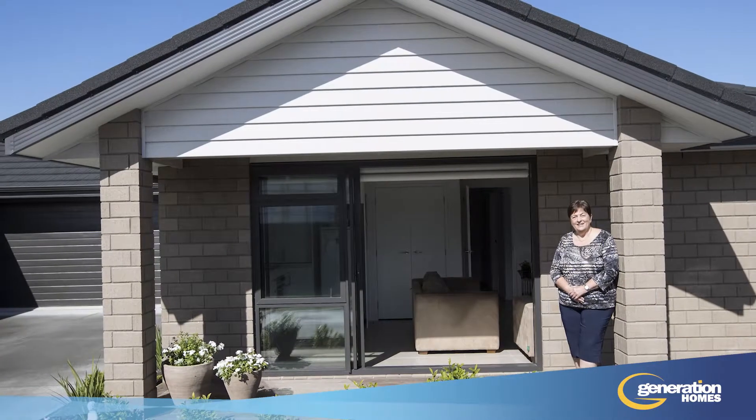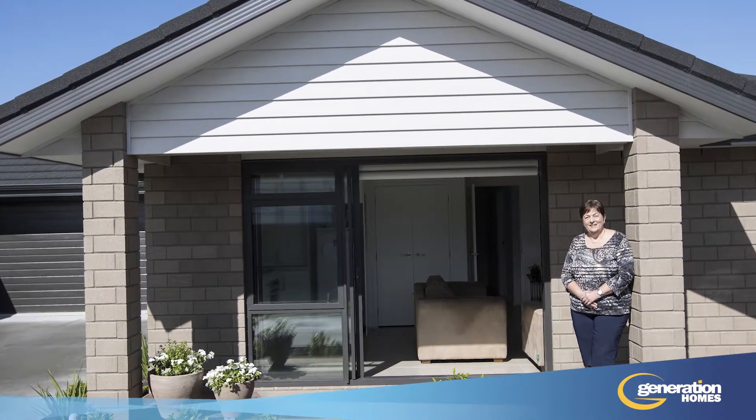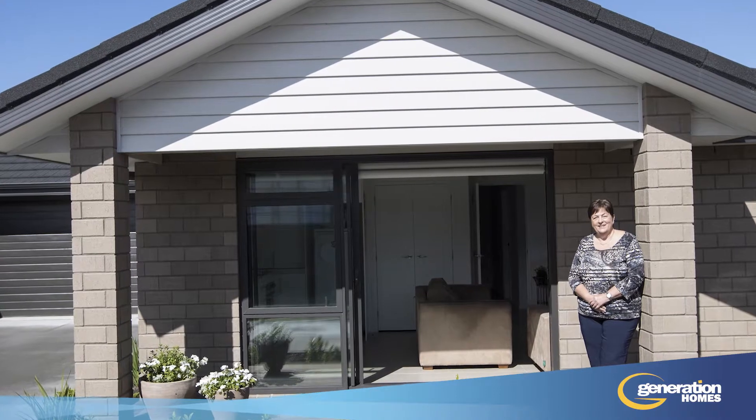Two beautiful ranch sliding doors open onto a deck at the front of the unit to give the tenants their own private outdoor space.